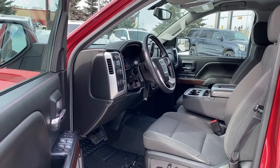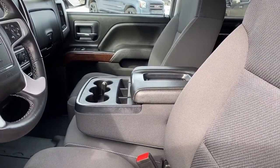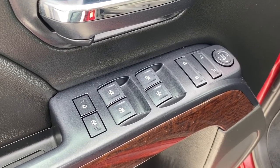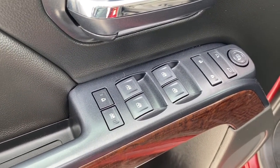We'll start by taking a look inside the front of this SLE. As you can see, our center console folds up into our sixth seat. On the driver's door we've got power locks, power windows, and power adjustable mirrors. We've also got our child lock buttons as well as auto express windows.